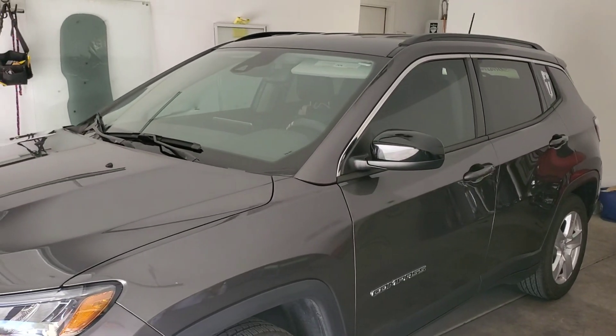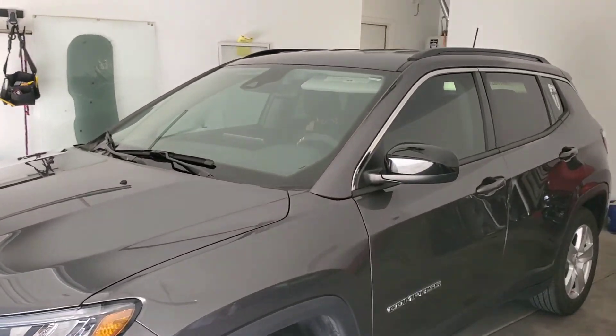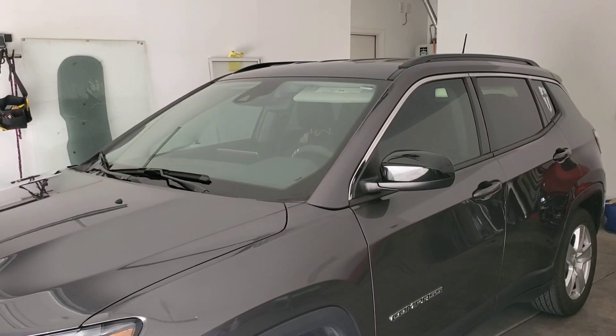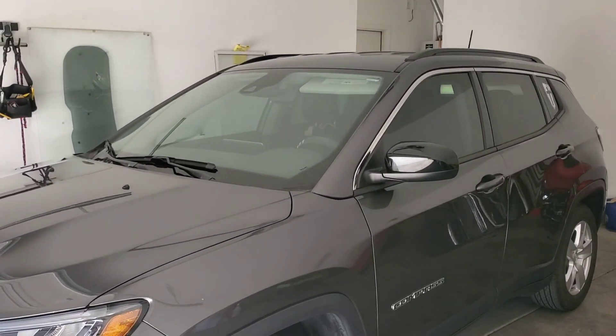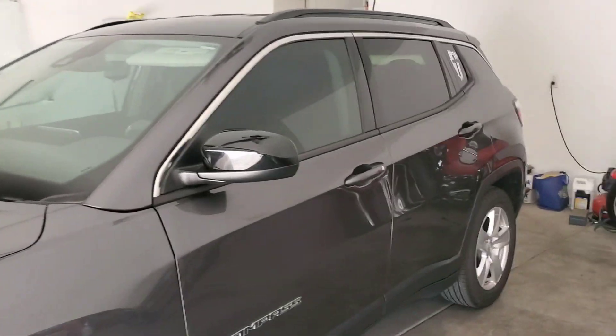You can reach Tint Monkey at 623-210-8000. This is a 2022 Jeep Compass Latitude. We completely window tinted the vehicle and it absolutely came out perfect.